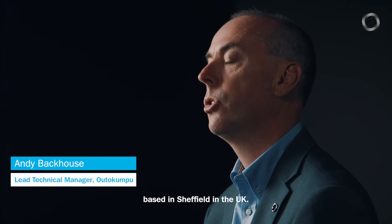I'm Andy Backhouse, Lead Technical Manager of Outokumpu Stainless, based in Sheffield in the UK.